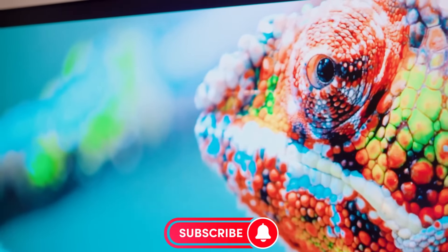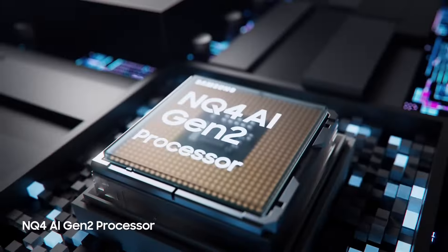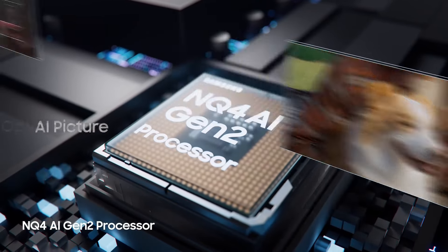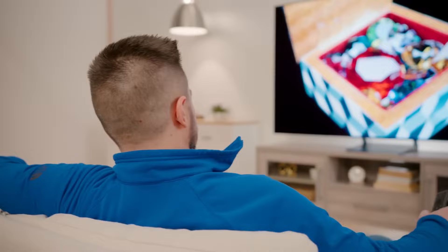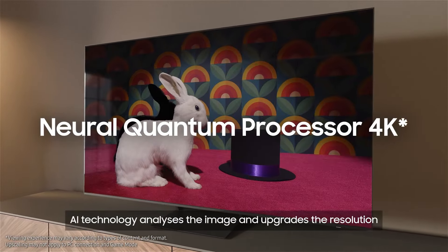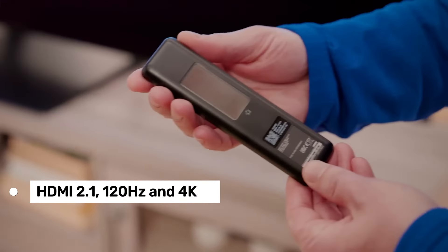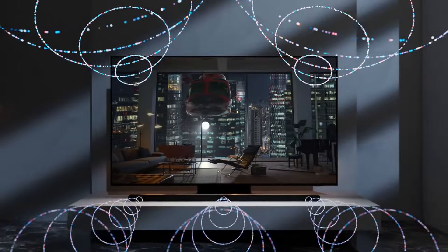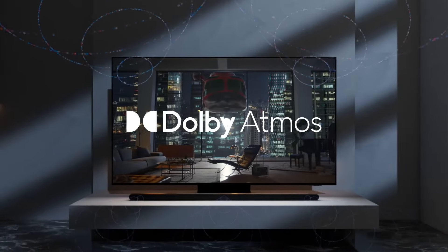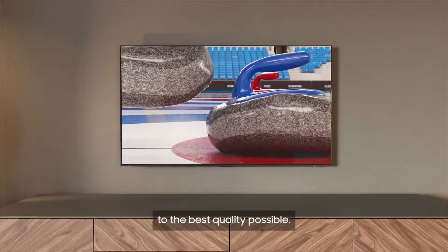It's in picture quality where the S90C truly excels. The OLED panel produces deep blacks and vibrant colors, enhancing everything from nature documentaries to blockbuster movies. Unlike some competitors, the Samsung 4K S90C maintains consistent quality across all viewing angles, ensuring an immersive experience regardless of your seating position. Gaming performance is another area where the S90C shines. With low input lag and support for the latest HDMI 2.1 features, including 120Hz playback at 4K resolution, it's a gamer's paradise. The S90C's responsiveness and picture quality provide a noticeable edge, particularly in fast-paced games where every millisecond counts.